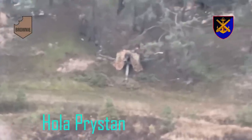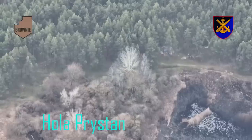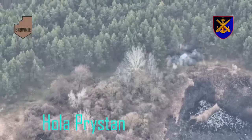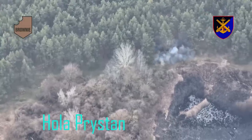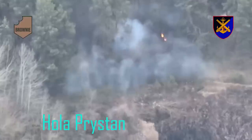So this is an Excalibur strike on a Russian D30 howitzer in Holoprestan. Quite a standard video, but I always enjoy Excalibur strikes and the location is interesting, as there seems to be a bit of an uptick of activity in this region east of the Dnipro River as of late.